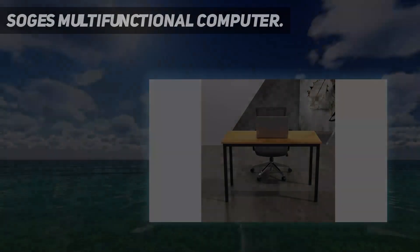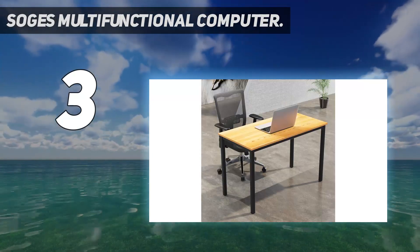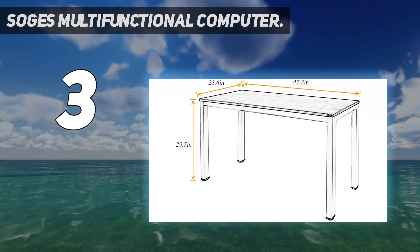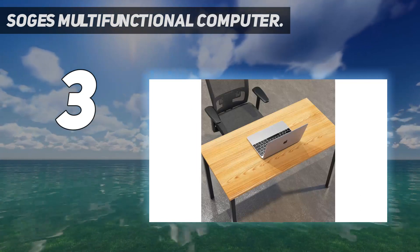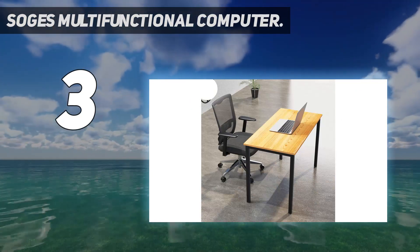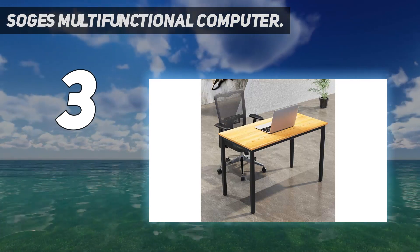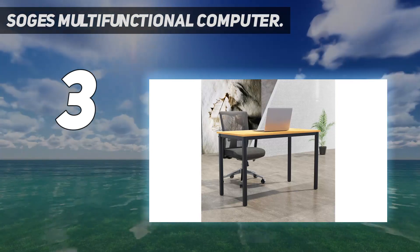At number 3: Sog's Multifunctional Computer Desk. This traditional modern desk is designed to increase productivity in your home office thanks to its big size. This L-shaped desk offers a double desktop, which is great for hosting multiple monitors and for giving you a ton of desktop space. The Sog's Multifunctional Computer Desk measures at 21.7 by 59 by 30 inches, and it is made from environmental standard E1 solid particle wood. This means that it is durable and flexible.